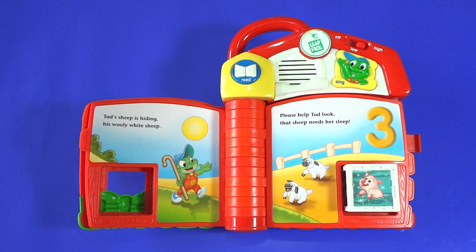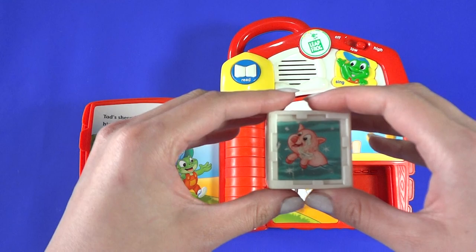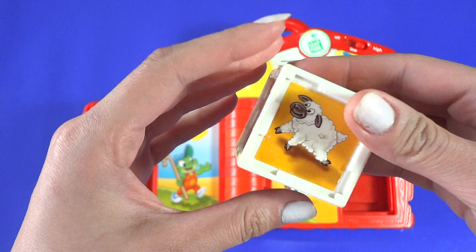Cat's sheep is hiding, his woolly white sheep. Please help Cat look. That sheep needs her sleep. There are two sheep. Can you find sheep number three?